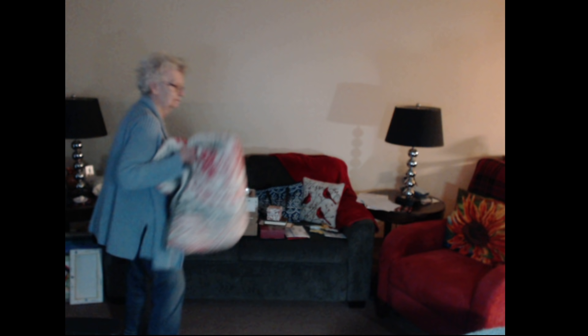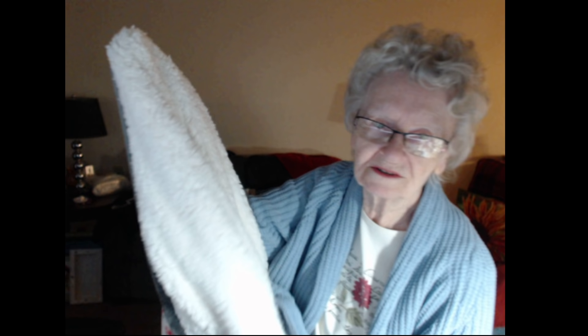My other son and daughter-in-law gave me this wonderful, beautiful throw. Isn't that pretty? And the other side is all snuggly. That might be wrapped around me sometimes when I'm sitting here at the computer — otherwise it's going to be on my bed.